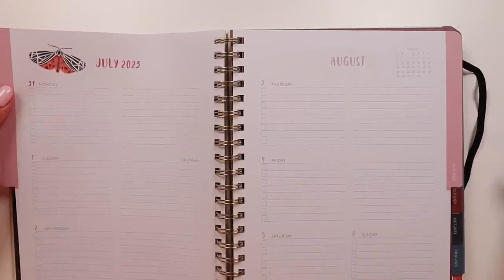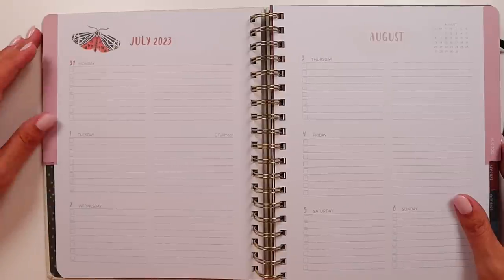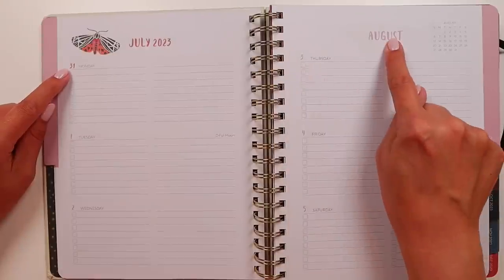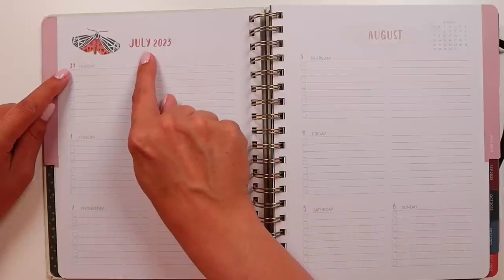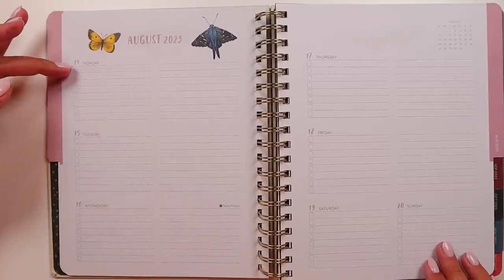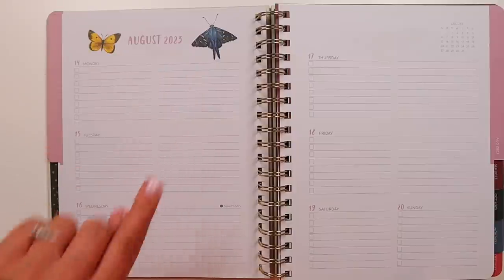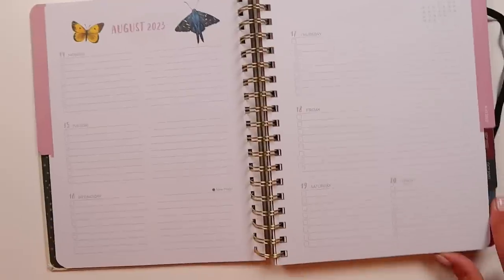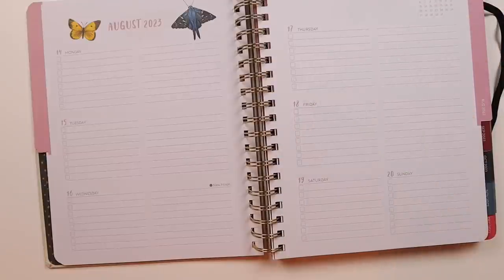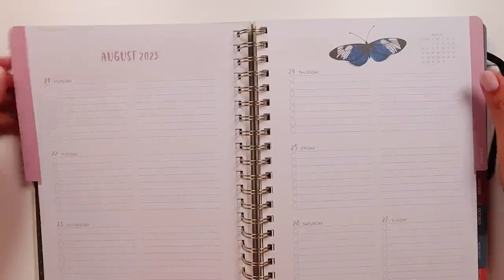It looks like every single page has the same divider so you can easily find each month. Your week is on two pages in a horizontal layout with a Monday start. The color of the day numbers matches the month's theme color — so August is dusty rose while July was a more terracotta color. There's a butterfly at the top, with different butterflies on each day. You have a to-do list on one side with eight items and then eight lines on the other side for Monday through Friday. For the weekend you get just the eight to-do list on each side. I'm a fan of giving weekends more space, but I know not everybody is. There's a tiny calendar up in the corner, and every page has different butterflies in different spots.